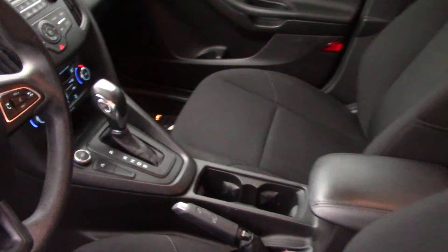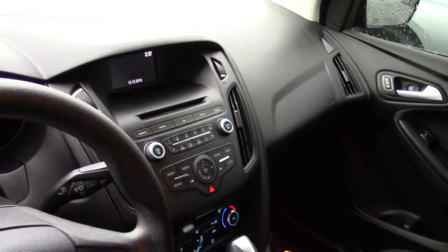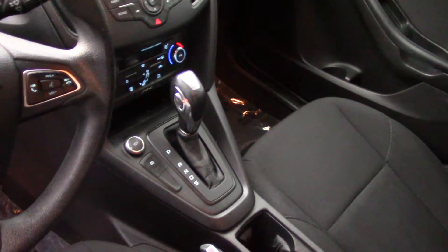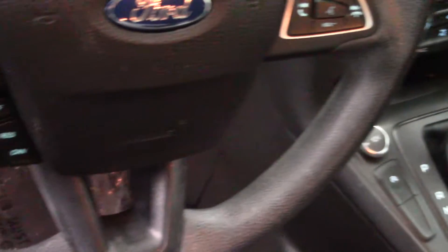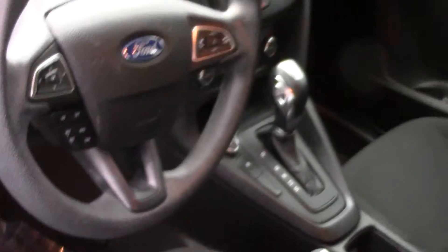Up front you have leatherette steering wheel and shift knob trim. You have nice audio features such as a voice operated radio with Bluetooth jack, USB input — takes iPod, iPhone, Android, whatever you have. Off brand mp3 players like myself, it takes those too.